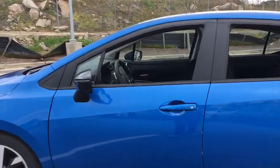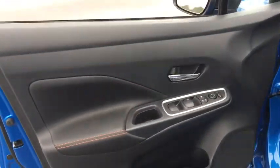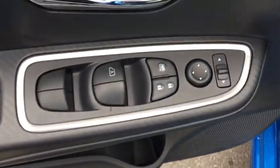Traction control, dual airbags, power steering, alloy wheels, electronic stability control, power windows, trip computer, heated front seats, rear window defroster, fog lights, remote keyless entry.